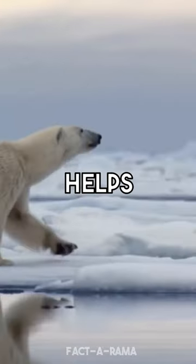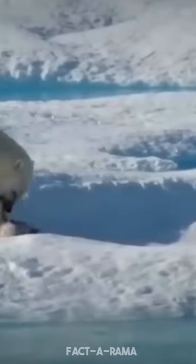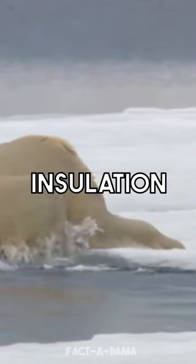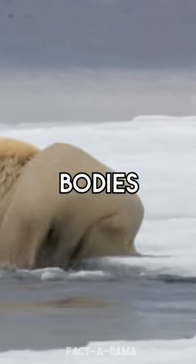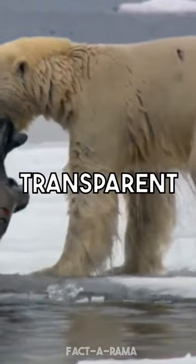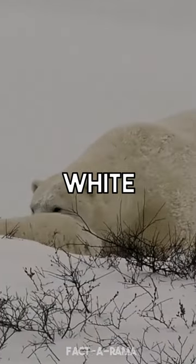The thick layer of fur on top of their skin provides additional insulation and helps to trap heat close to their bodies. The polar bear's white fur coat is actually made up of transparent hollow hairs that reflect light, giving them their characteristic white appearance.